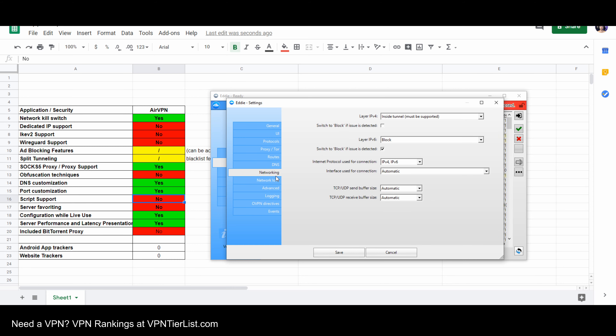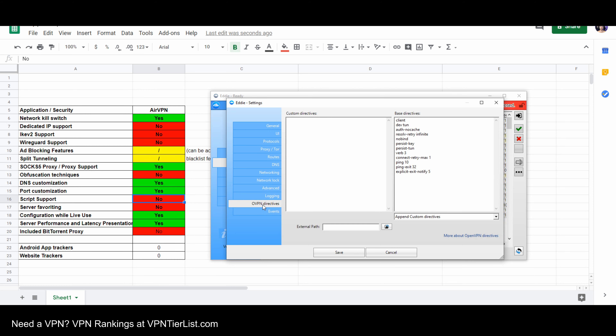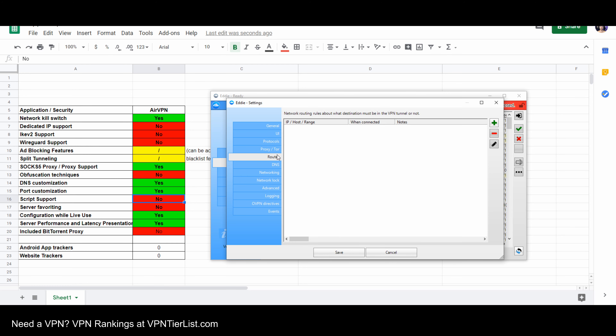Of course, you could just use something like uBlock Origin if you want to, but it's still a little clunky to have to add your own ad blocking DNS within the application. Stuff like split tunneling can also be kind of achieved through weird workarounds, and I honestly haven't really figured it out yet. There is a way to blacklist certain websites through the routing table — whitelist and do different things with different programs — but I couldn't really figure it out.